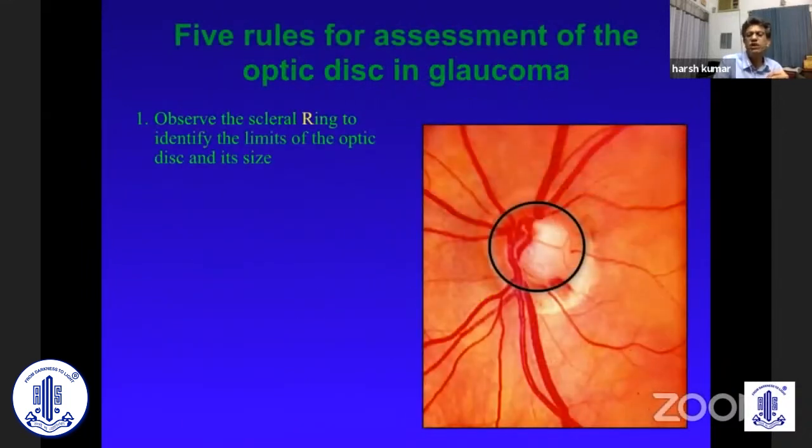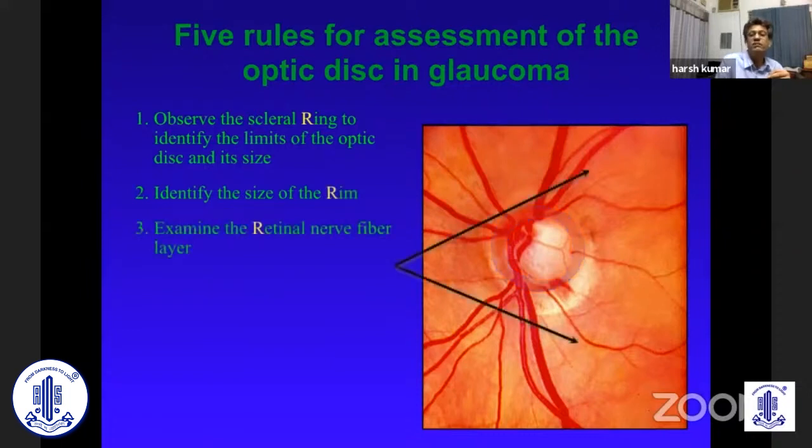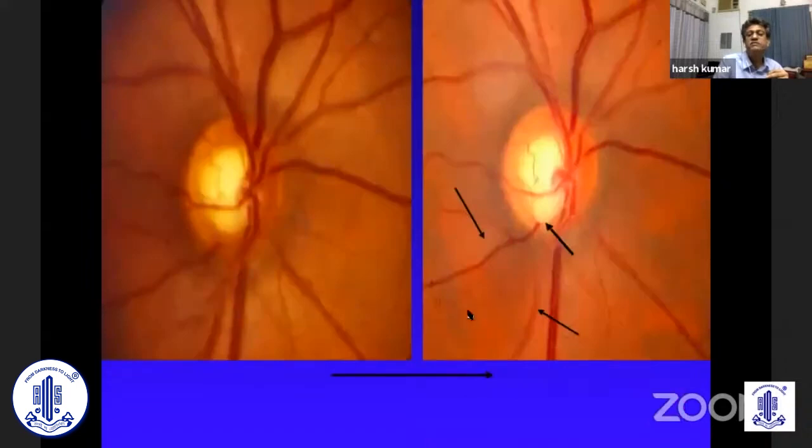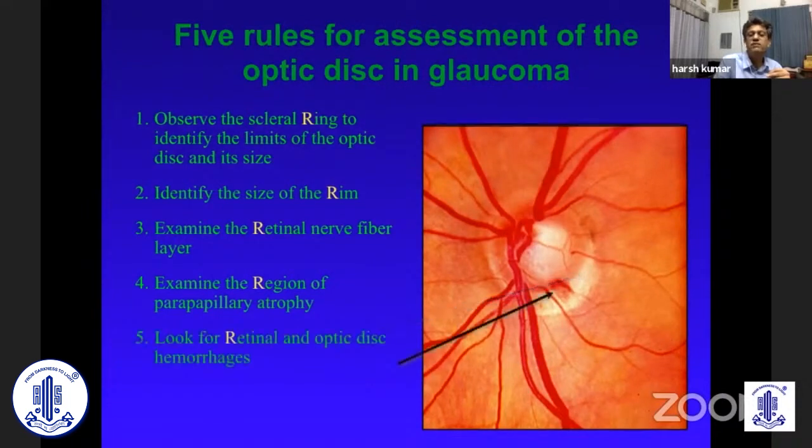Yes, 90D is the best. What are we looking at? We are looking at the scleral ring, the neuroretinal rim — which is the primary thing — and the retinal nerve fiber layers, which may be the first damage you detect. We also look at peri-papillary atrophy. And another very important marker is the optic disc hemorrhage.